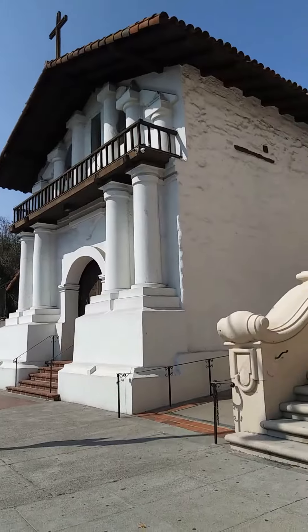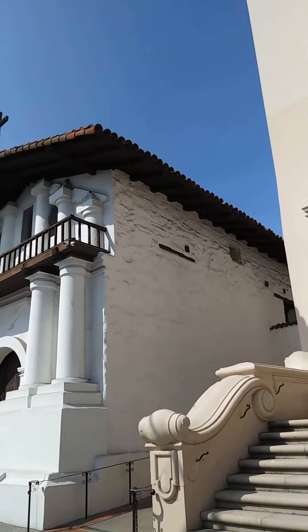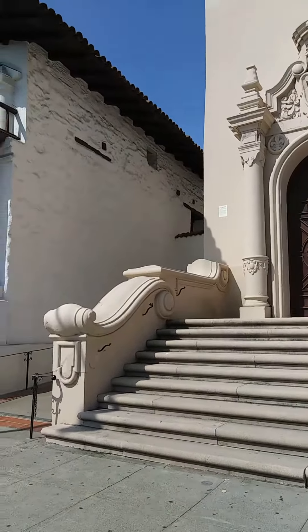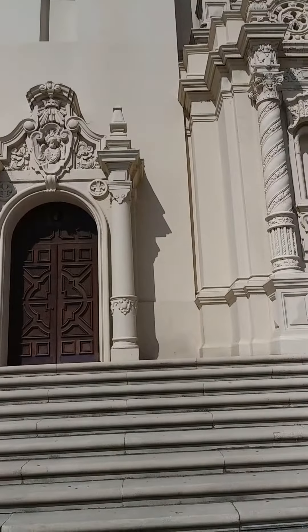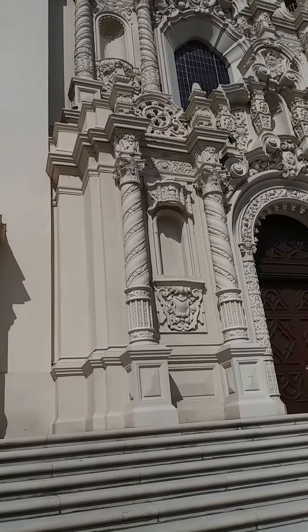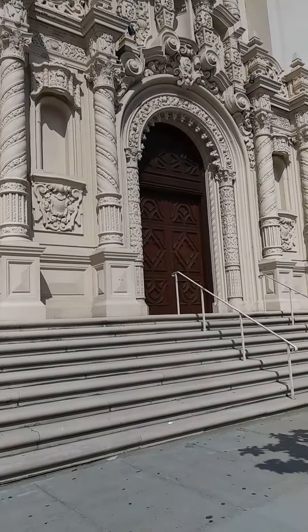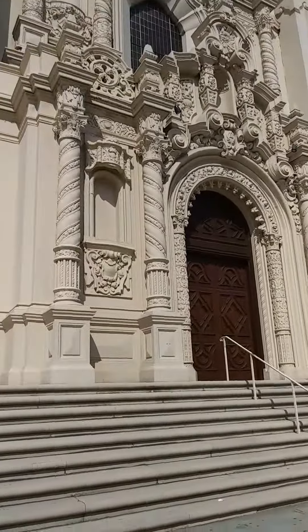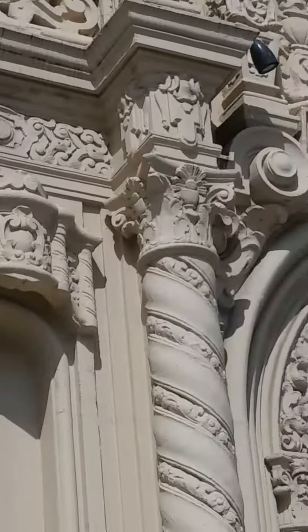But this is what it looks like now, as they've restored it. We'll be heading inside in a minute. This is the basilica that's built beside it — Mission Dolores Basilica. We'll talk a little bit more about that later.